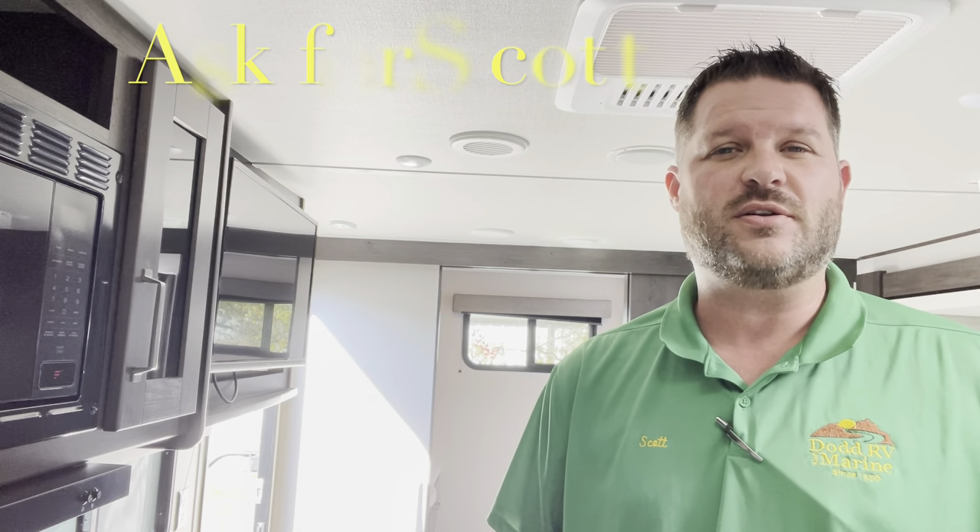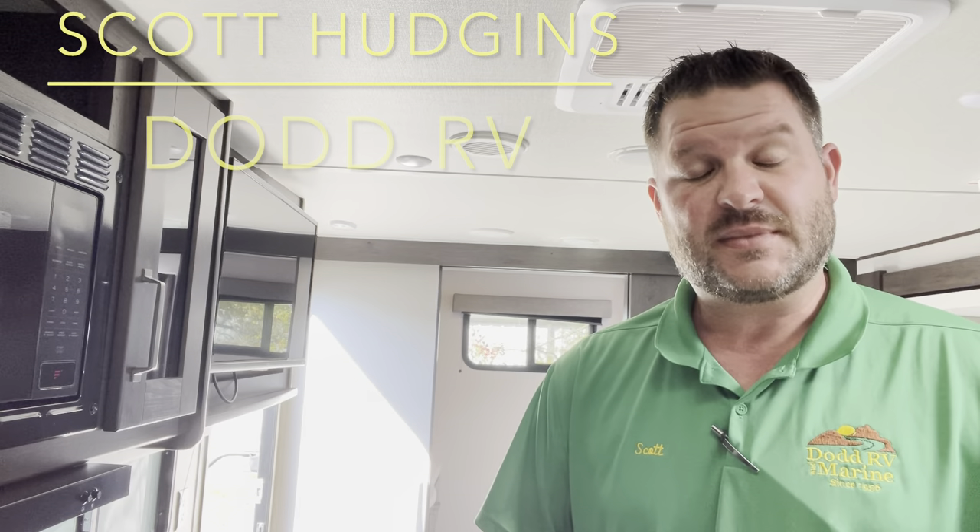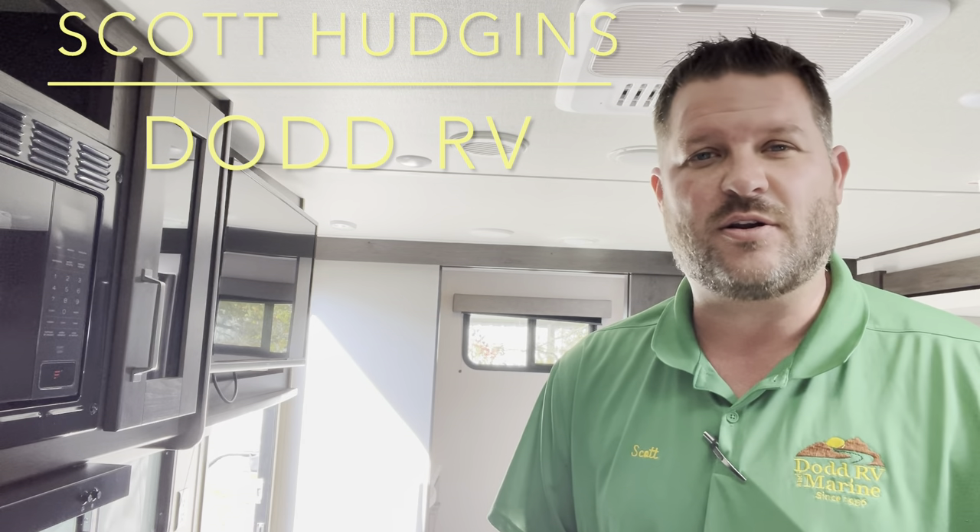Remember to watch all the way till the end of the video — I'll show you a clip with the slides in so you can see what you do and don't have access to when you're in travel. Give me a quick thumbs up, hit the subscribe button and hit that bell to get a notification every time I put a new camper on. Check down in the description for all your specs, holding tank sizes and measurements. If you're coming out to the lot to see this or any other camper in person, make sure you ask for Scott. Thanks again for watching scotthudgens.rv.